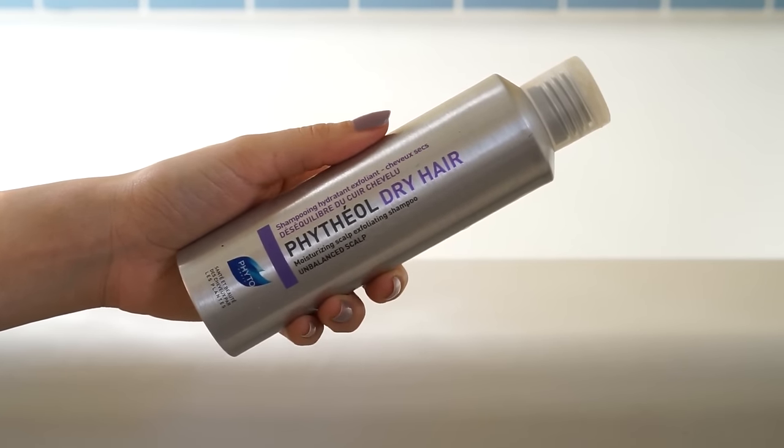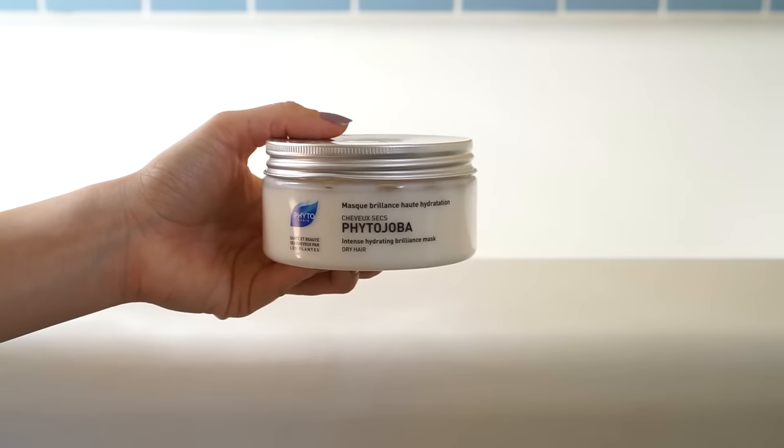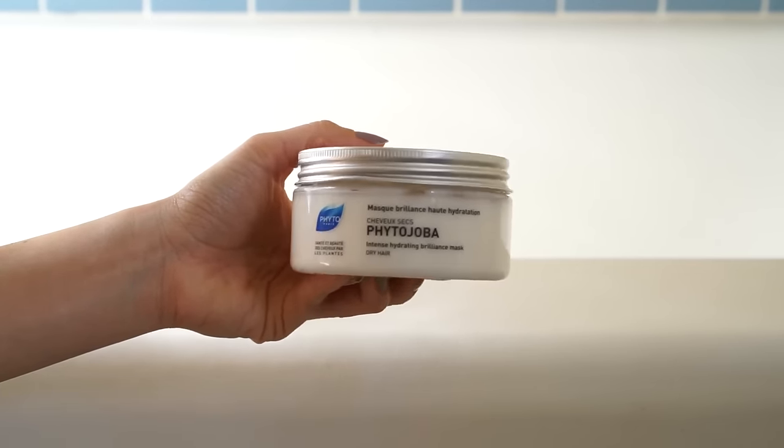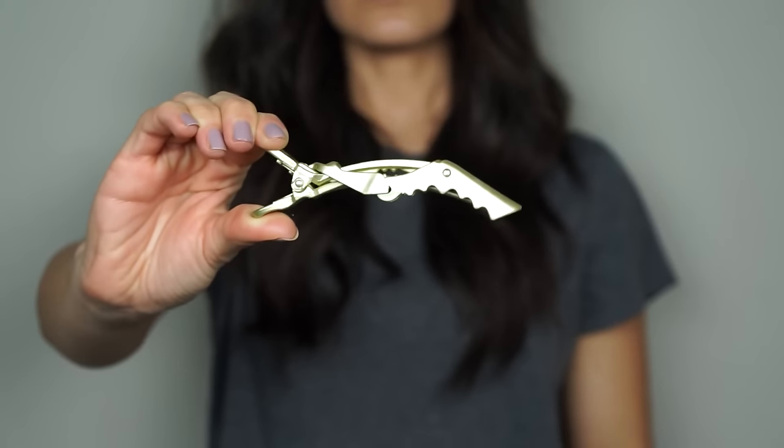To prep my hair, I'm going to be shampooing with my Fido moisturizing scalp exfoliating shampoo, as well as my Fido hydrating hair mask. This is one of those hair masks that you use in replacement of your conditioner.